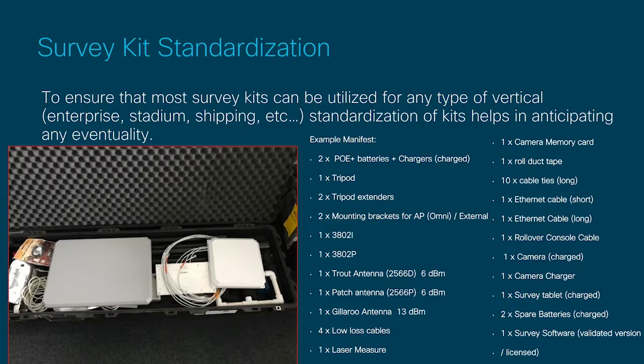Standardization: in order to get point-to-multipoint working, you need to make sure the kits are standardized. Perhaps you're doing an enterprise survey and there's no need for the Gillaroo patch antennas or the 2513 antennas, but if the next location could potentially be a stadium, it's important that antenna is there. Our method was always ensuring kits are standardized to accommodate whatever scenario may come up next, so you never run into a situation where the gear is in one kit but not another. One thing that is very important and saves the day: duct tape. Make sure it's in your kits — it helps out in strange scenarios you wouldn't expect.